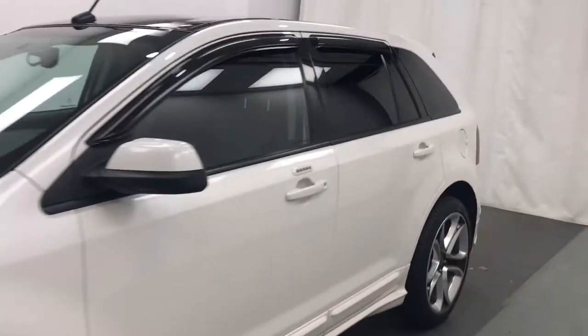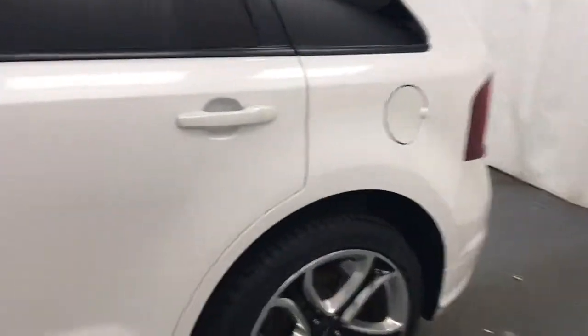Today we're viewing stock number 210385 on a 2013 Ford Edge, and our exterior color is white.